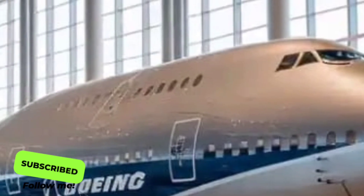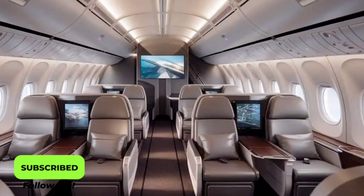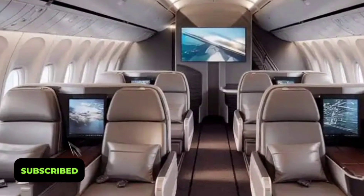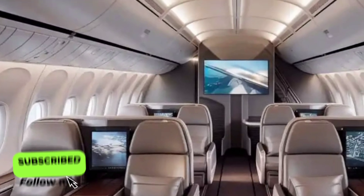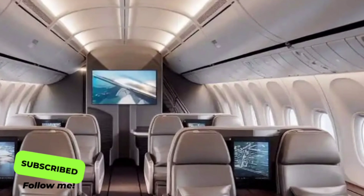Inside the cabin, the 2026 Boeing 747 takes passenger comfort to new heights. The cabin design focuses on space, light, and tranquility. Boeing has introduced a new lighting system that mimics natural daylight to reduce jet lag, along with larger panoramic windows that let in more natural light and provide breathtaking views from 35,000 feet.